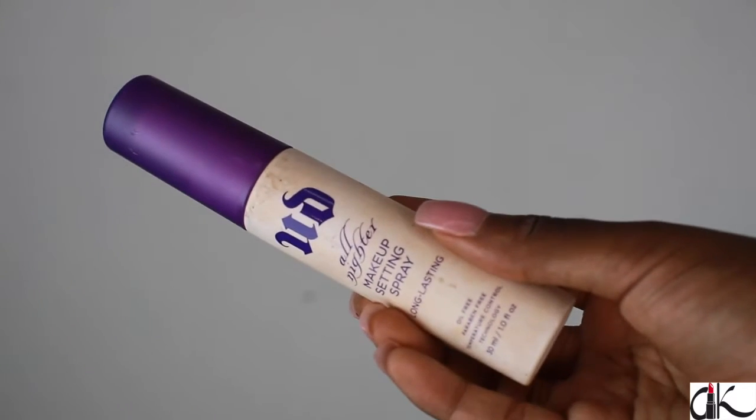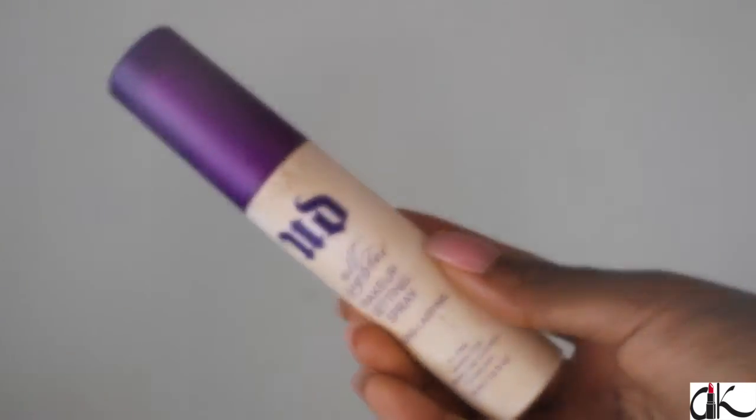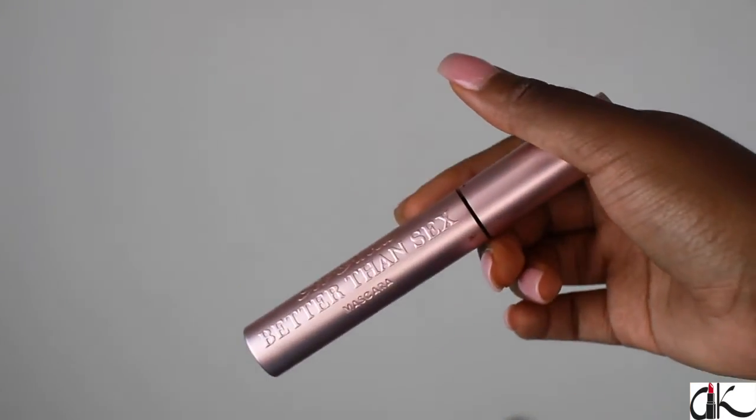To keep my makeup on for a full eight hours, I'm going to take my Urban Decay All Nighter setting spray. I love this because it will keep my makeup on for a full work shift. Then I'm going to use my Too Faced Better Than Sex mascara and apply about three layers. Also, if you guys don't know, you are supposed to spray your face with your setting spray and then apply your mascara.